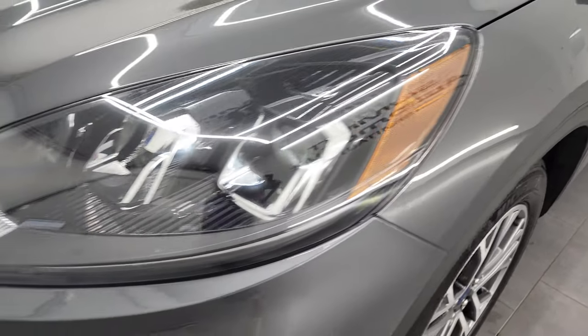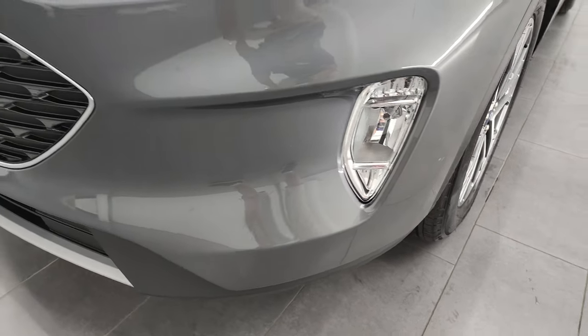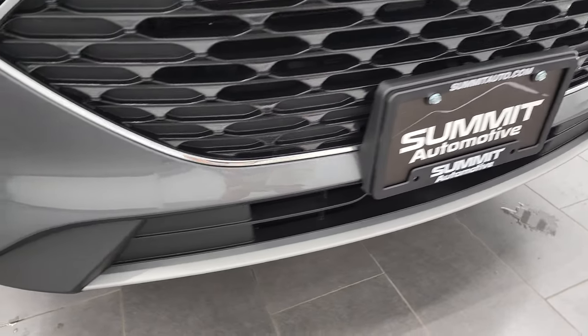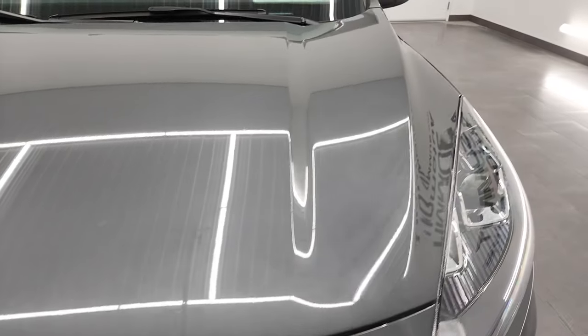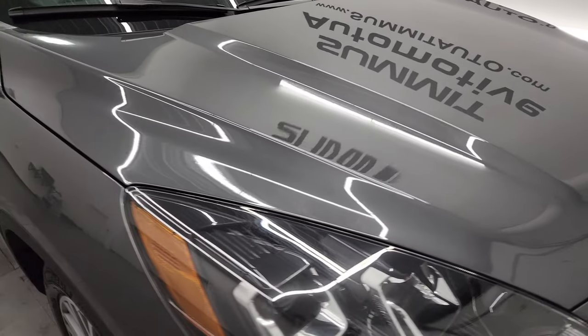Front fenders are in excellent shape. You get the projector lamp-style headlamps and the factory fog lights. The front bumper is in very nice condition — I didn't see any major dents, dings, cracks, or scuffs on it. And the hood is in very nice shape as well. I didn't see any dents or dings on there.